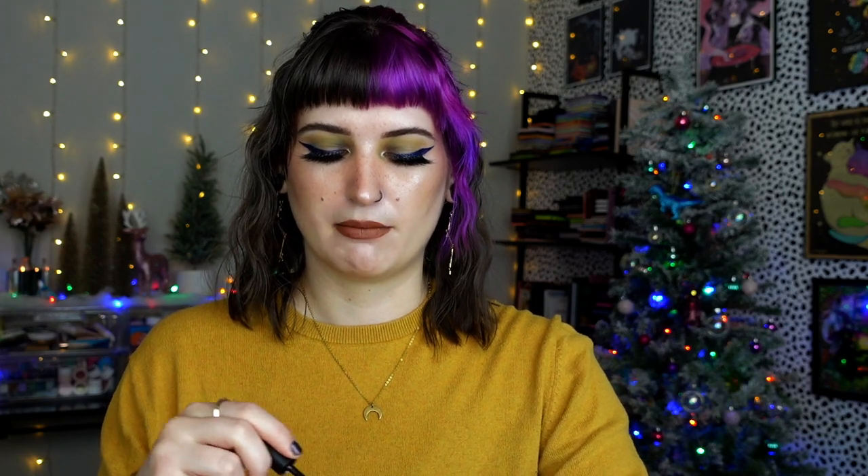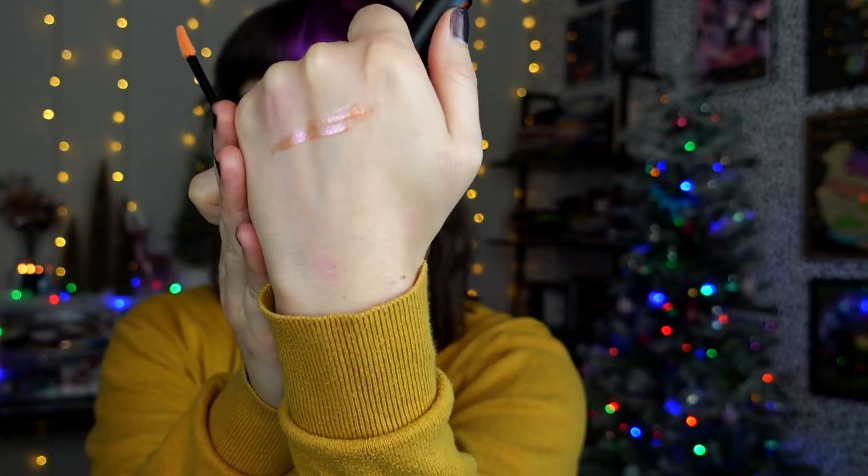Moving on to lip products, Melt Cosmetics came out with three glosses in their Bad Side Zodiac collection. They're all super sparkly, plumping, and wonderful - I'd never tried Melt glosses before and these are incredible. Flare in particular is my favorite of the three - it's kind of like peach pink and so sparkly. I don't think I'll stop wearing these anytime soon. I love a sparkling plumping gloss and these are just extreme with both.